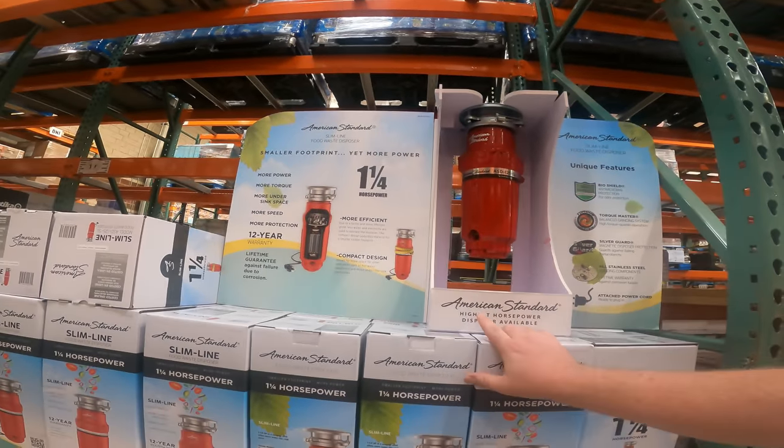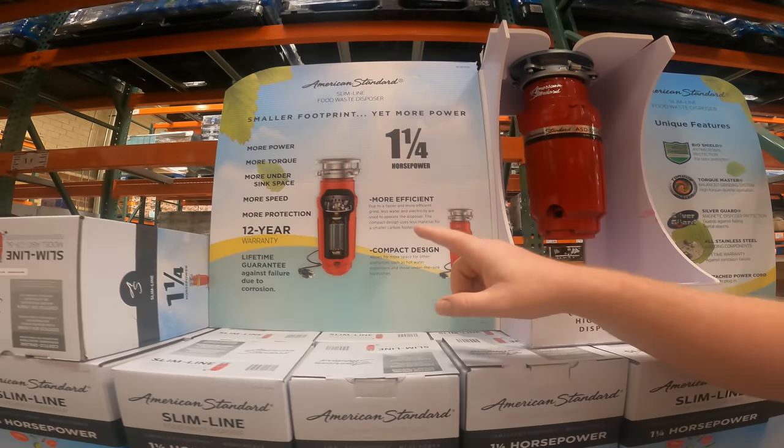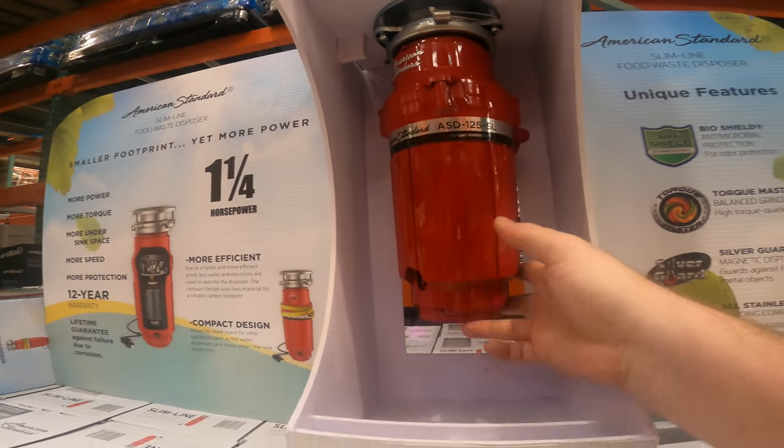We got the American Standard 1.25 horsepower food waste disposer. I thought it was disposal, maybe it was disposer. Anyways, it's only $99.99. One and a quarter horsepower, so it's got more speed than most of them. Look how small that is — that thing takes up no space.